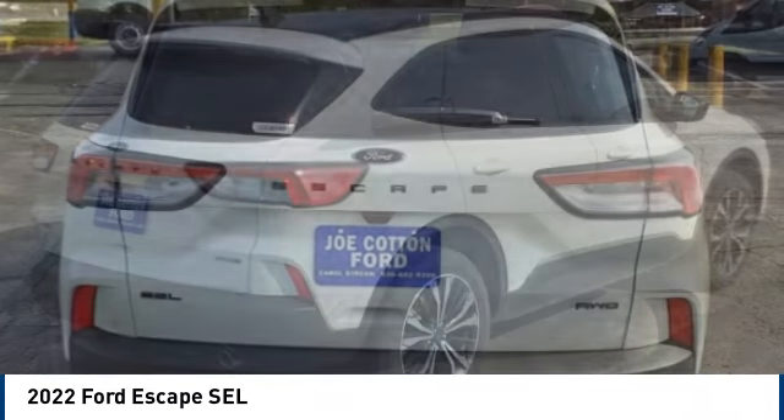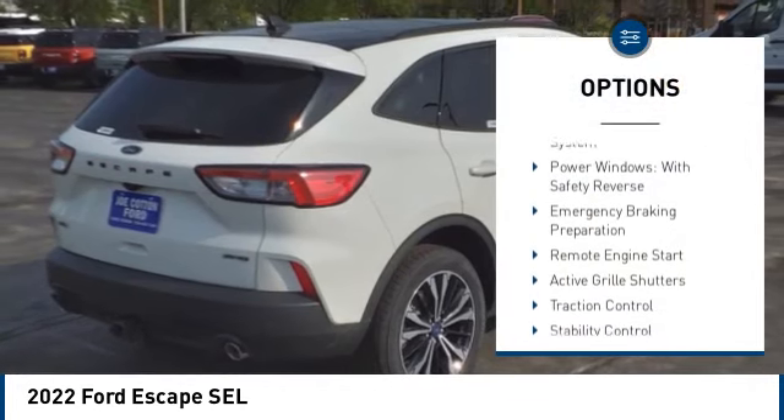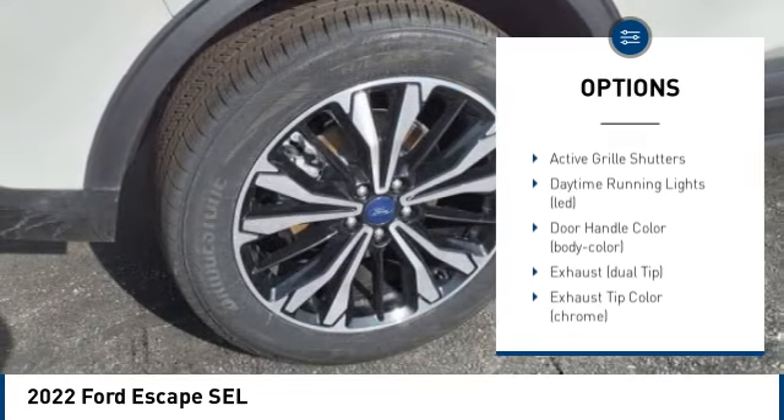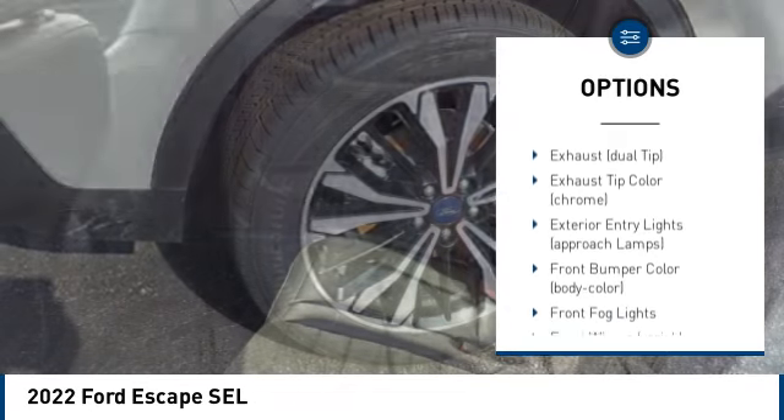Here are some of this vehicle's great options: tire pressure monitoring system, power windows with safety reverse, emergency braking preparation, remote engine start, and active grille shutters.